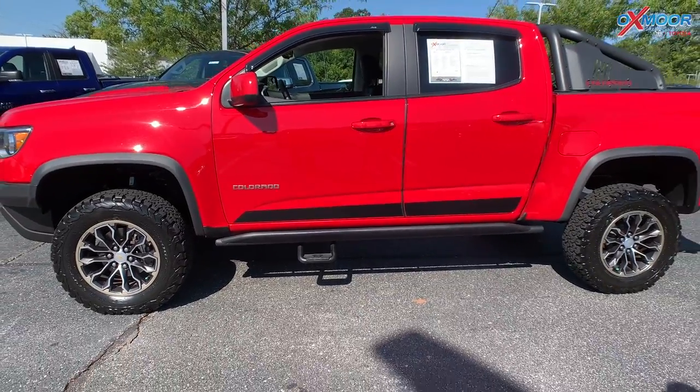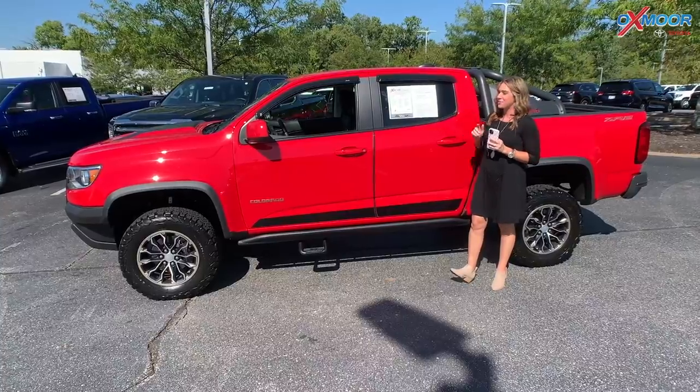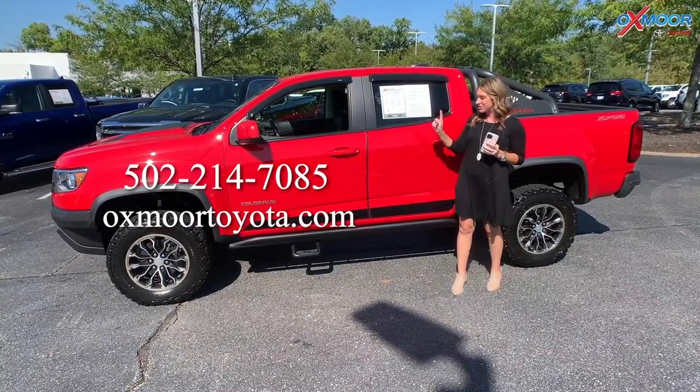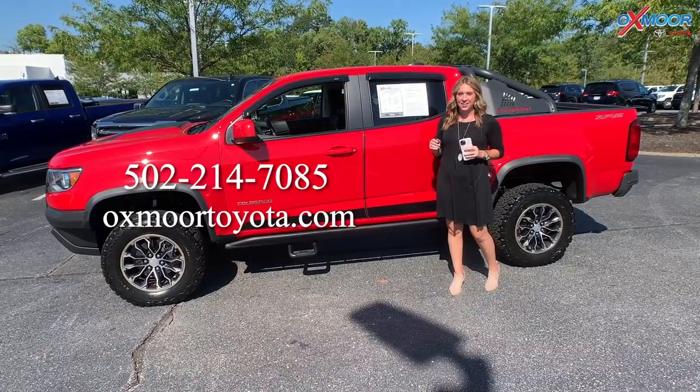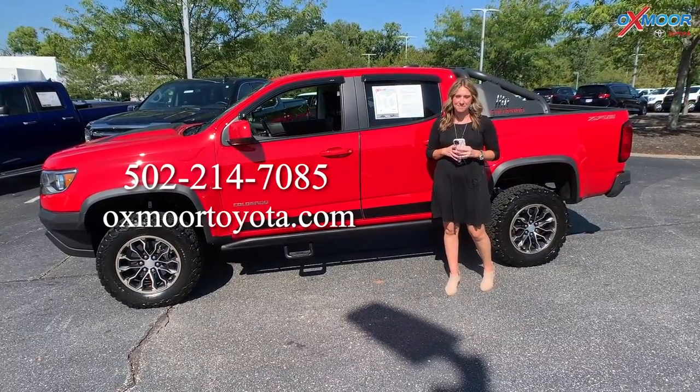And the price on this one is $39,000. Now, if you all have any questions on any one of the three I just went over, feel free to let us know. All of our contact information will be listed right here. Have a wonderful rest of the day and have a fabulous weekend. Bye.